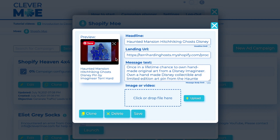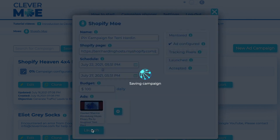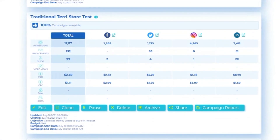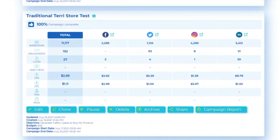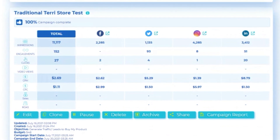Ready for that ka-ching sound? Clevermo charges a 15% fee based on your ad spending, and there's no minimum. Run your store's first ad for, say, $25. The dashboard shows which ad networks do the best for your store.